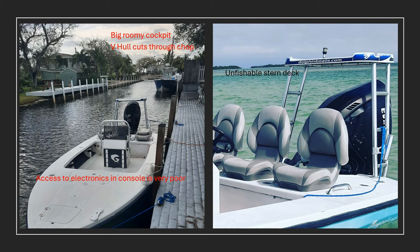A couple of things I don't like: access to the electronics and the console is really poor. And then access to the bilge systems — that's your bilge pump, your live well pumps, your hydraulics for the jack plate and trim tabs — really poor, tiny little ports to access those, which makes it really frustrating to try and work on those systems.